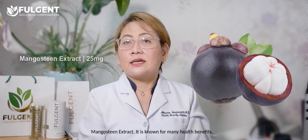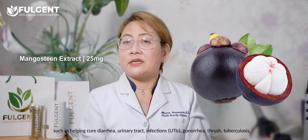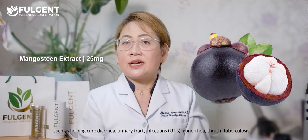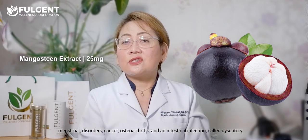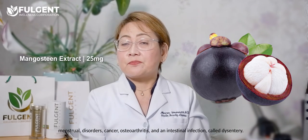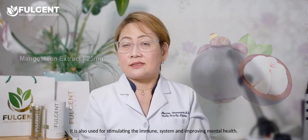Mangosteen extract is known for many health benefits such as helping cure diarrhea, urinary tract infections, gonorrhea, thrush, tuberculosis, menstrual disorders, cancer, osteoarthritis, and an intestinal infection called dysentery. It is also used for stimulating the immune system and improving mental health.